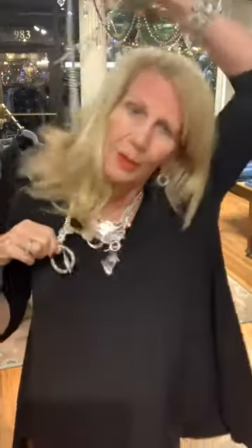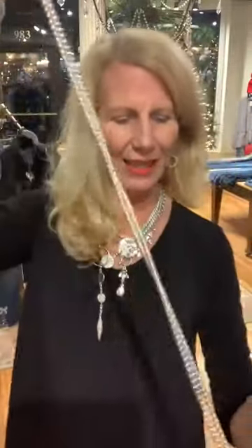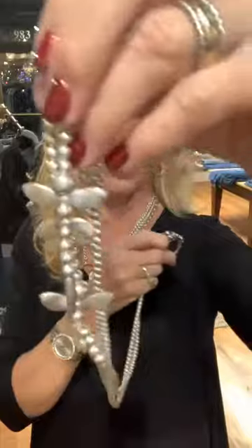This is my dragonfly lariat. You can adjust the size here. It's got a beautiful little circle with all the CZs and my little dragonfly. Easy — you just put it through the circle. This one is a fan favorite, I've got to say. And that guy is $98.